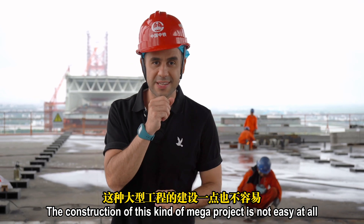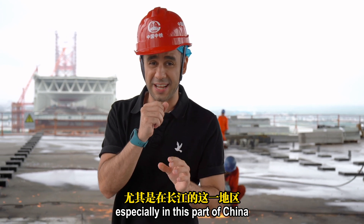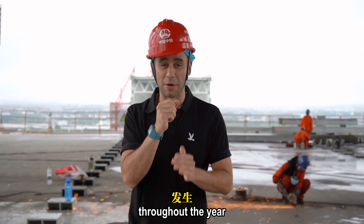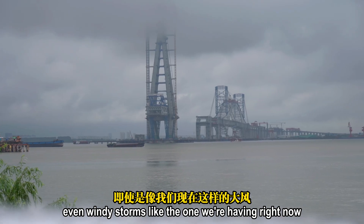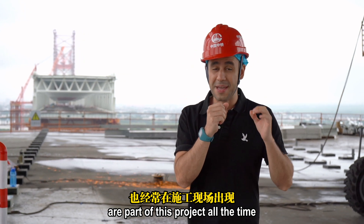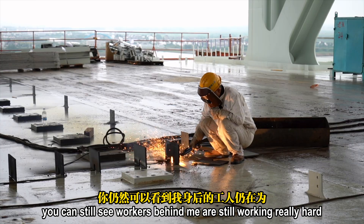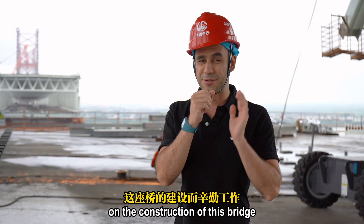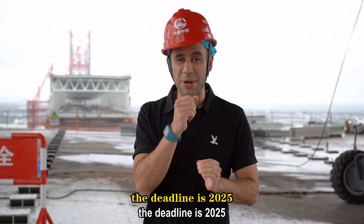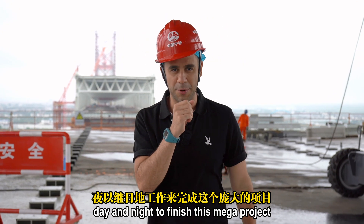The construction of this kind of megaproject is not easy at all, especially in this part of China where many natural phenomena occur throughout the year. Even windy storms like the one we're having right now are part of this project all the time, but the project doesn't stop. Workers behind me are still working really hard. The deadline is 2025, so they definitely need to work day and night to finish this mega project.